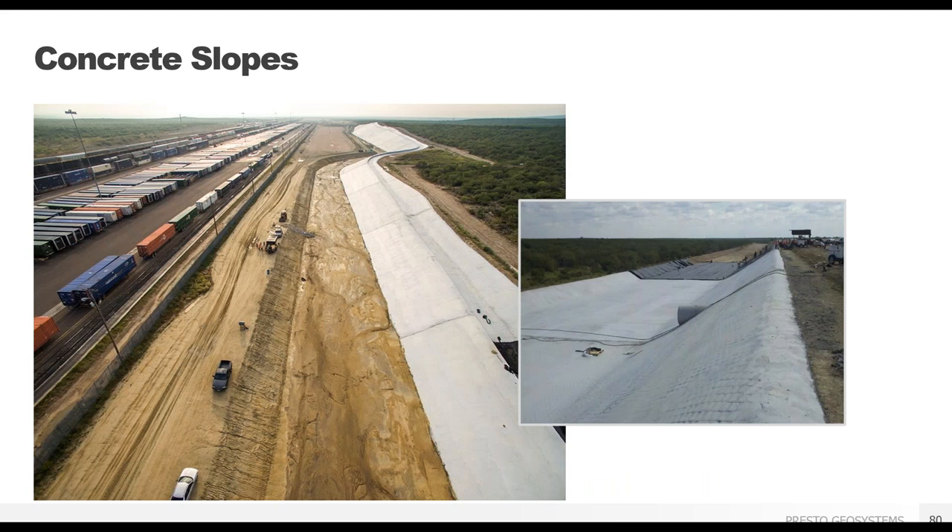The full extent of that project was more than 1 million square feet of GeoWeb, saving the railroad a significant amount of money and, more importantly, time.